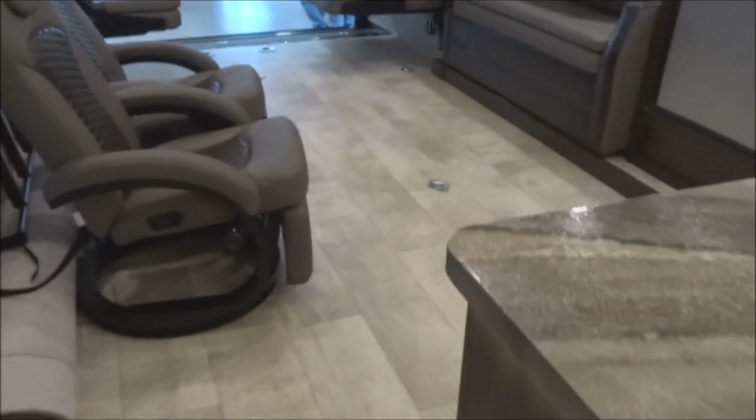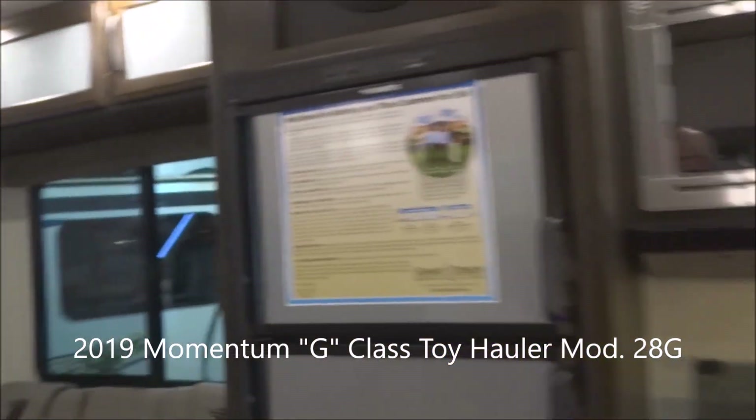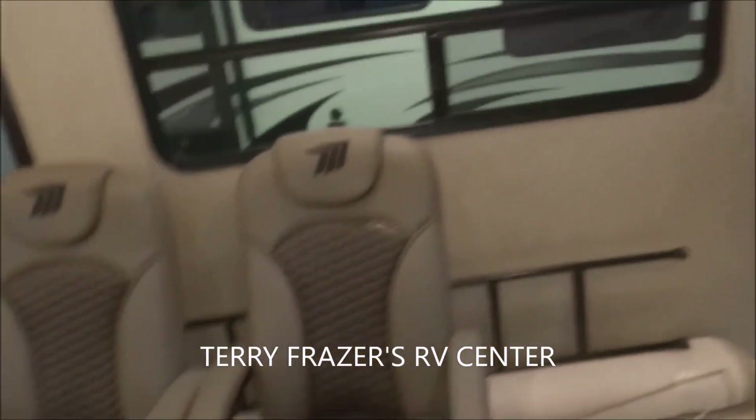That fairly well concludes things inside this 2019 Momentum G-Class Travel Trailer, model number 28G by Grand Design RV. This presentation has been brought to you by Terry Fraser's RV Center in Eldridge, Iowa. Thank you.